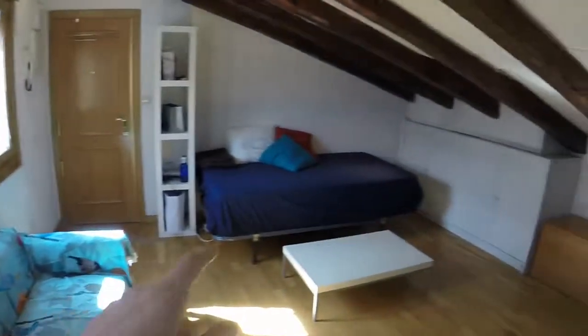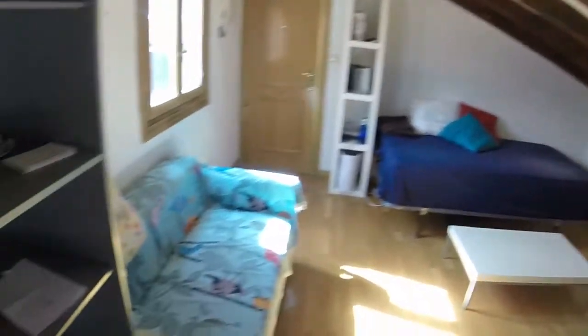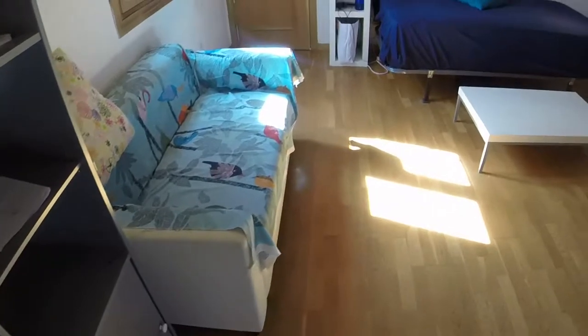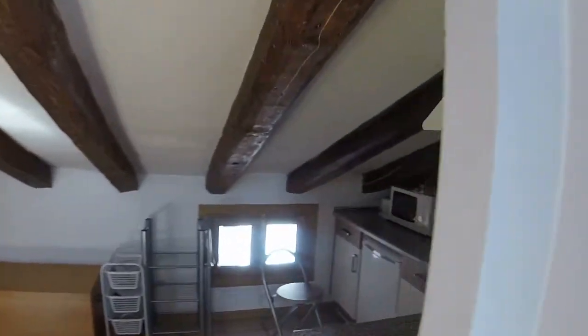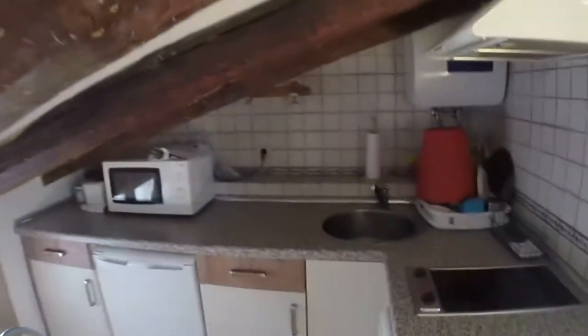That's the entry. That's the bed. You have a couch here — I think the landlord is gonna get another one. And this is the kitchen.